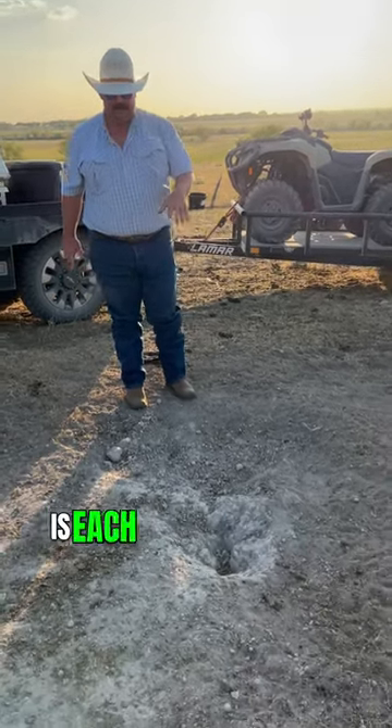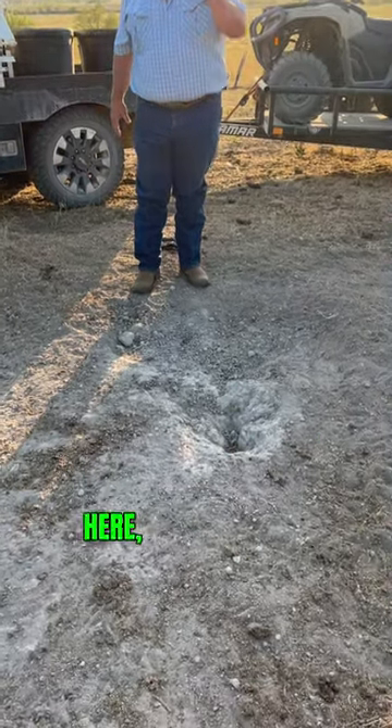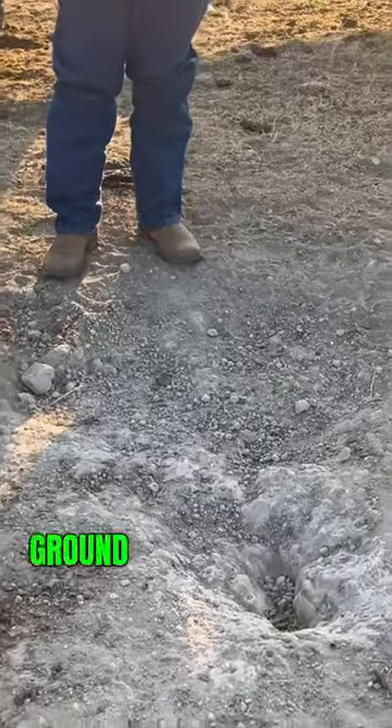What happened is these cattle ran out of salt, and they have dug around in this dirt because where we fed right here, that salt has leached down into the ground from their slobber.